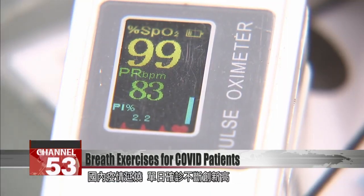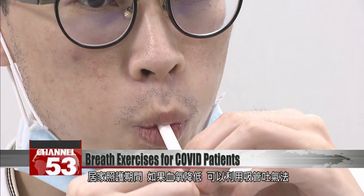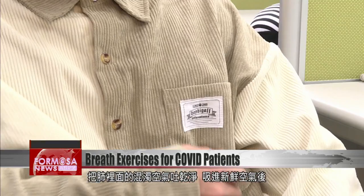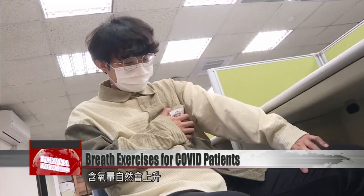With the epidemic worsening and case counts hitting new highs, more and more people are entering home care for COVID. The doctor says that if your blood oxygen drops, you can use a straw to clear your lungs of stale air. Once you inhale fresh air, your blood oxygen level will increase.